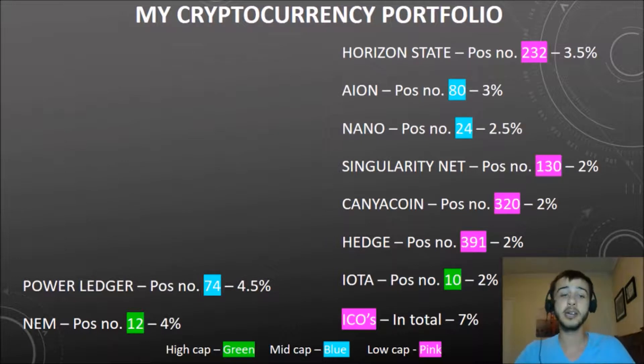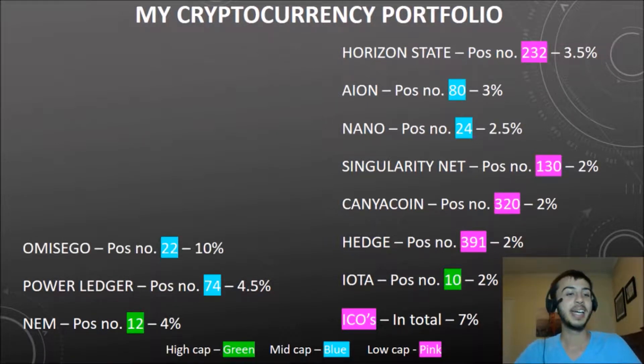Next is Powerledger — I really like this project. They are working on distributing energy to the masses. Position number 74 and sitting at 4.5% of my portfolio. Next is OmiseGo, OMG, sitting at position 22 and at 10% of my portfolio. You'll see the next few coins sit at higher percentages — I'm really confident in them and they have proven themselves in many ways. OmiseGo is trying to unbank the banked. You can check more on that on their website.